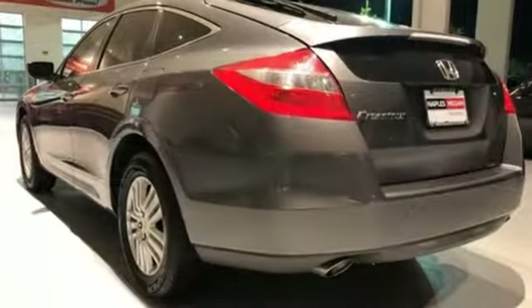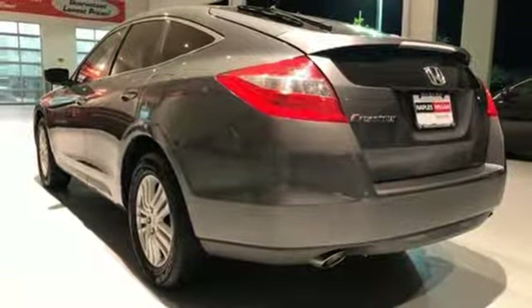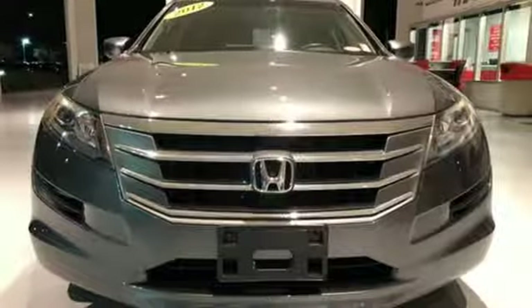Active Noise Cancellation. Express Open and Close Sliding and Tilting Sunroof. Multi-function Steering Wheel. And Power Heated Mirrors.